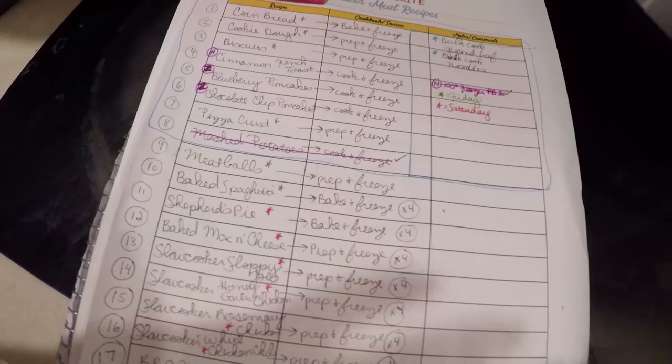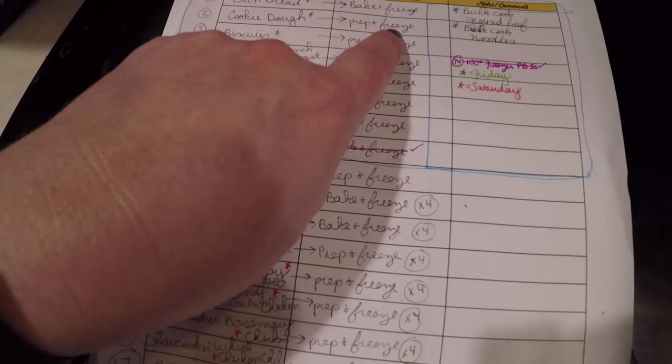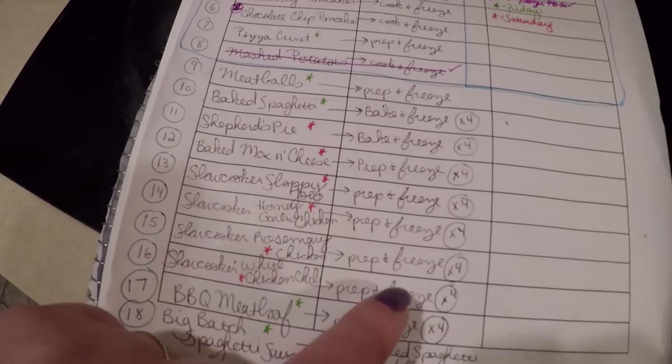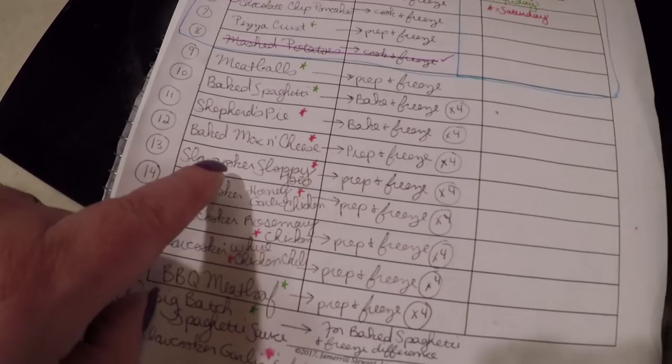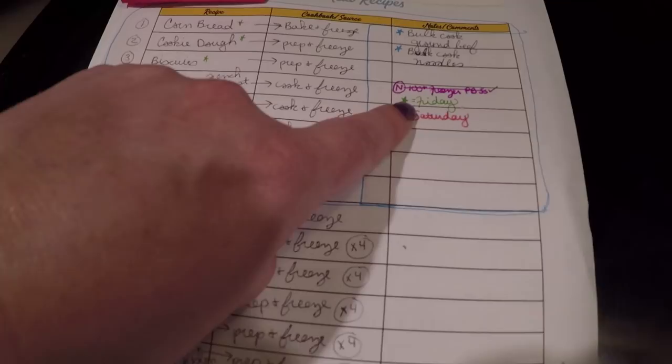I've also got a pork roast in the freezer — I could do a bunch of pans of pork fried rice, but I'm going to hold on to that thought for now and try to keep crossing things off this list. Some of these things I'm going to bake and freeze, others I'm going to prep and freeze. Cookie dough and biscuits are prepped and frozen. French toast and pancakes will be cooked and frozen. Some are full meals already baked, like baked spaghetti. Many slow cooker meals are just prepped with raw ingredients and frozen — much easier to put together. In total, I'm thinking I should come out with at least 19 bulk items for the freezer.